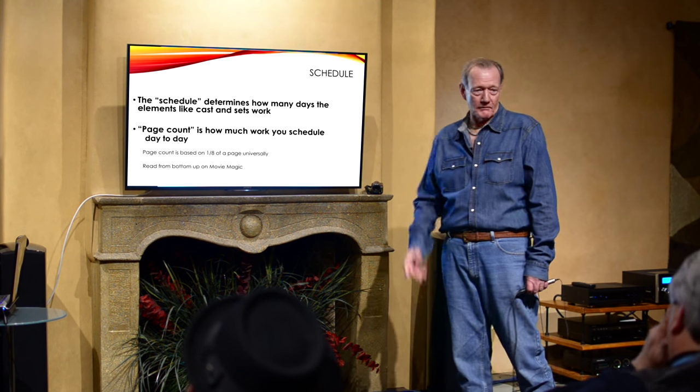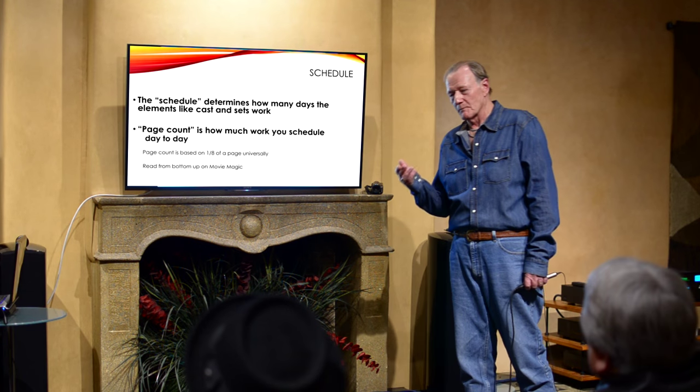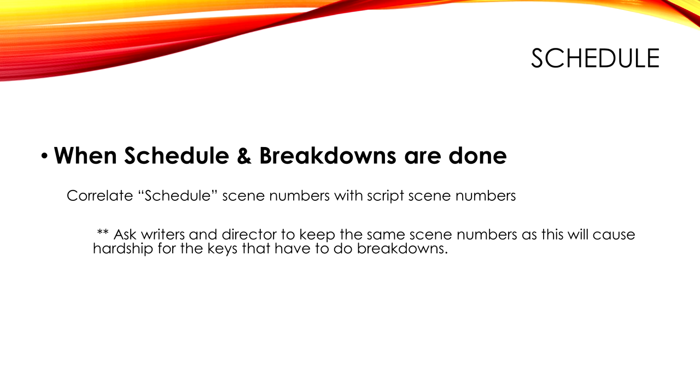Once your schedule breakdowns are done, you should match up the scene numbers on the script. I usually insist on getting the script in Final Draft with no scene numbers, mainly because I'm probably going to find a scene where the character takes water from the kitchen and walks into the bedroom — that's now two scenes. I'll put in the additional scene and then check it against my breakdowns to make sure all the numbers are right.